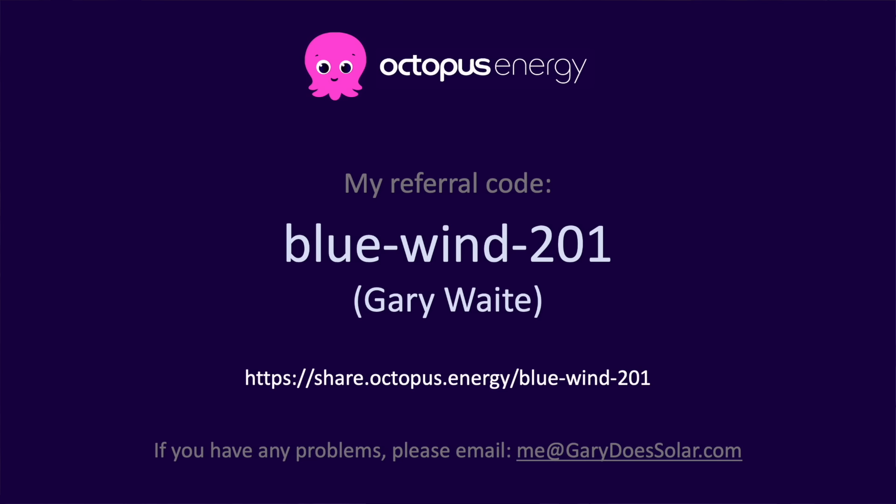I'm a huge fan of Octopus Energy — they constantly show the market how things should be done. And if you want to switch to them, it only takes a couple of minutes; they even take care of closing things down with your current provider. If you use my referral code, you'll get £50 credited to your account. I'll also get £50, which means you'll be directly supporting the work of this channel. Thank you to everyone who switched so far — it means a lot.